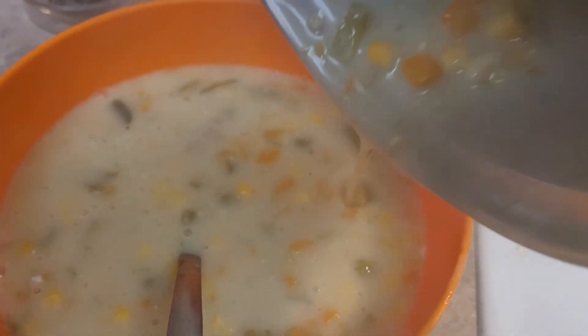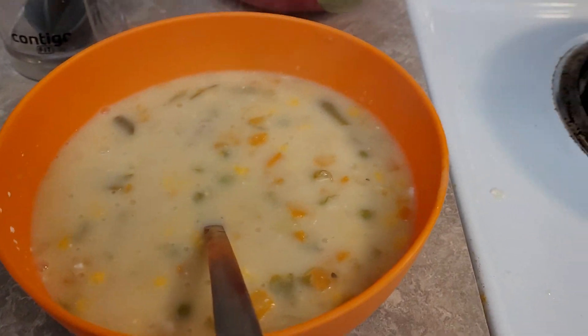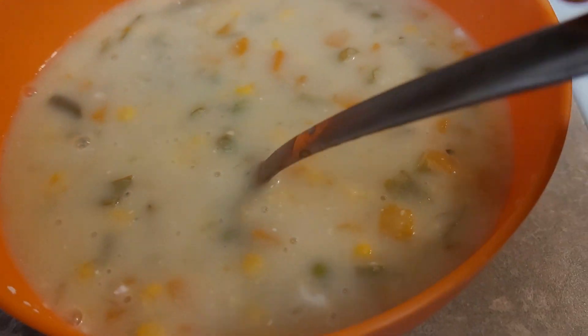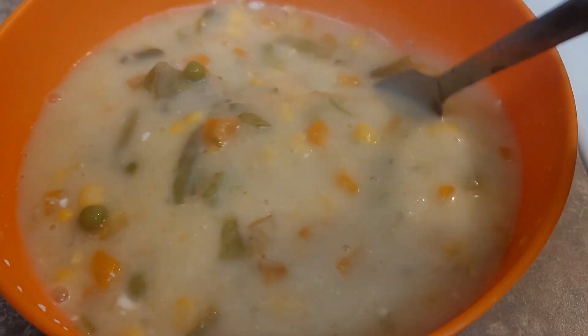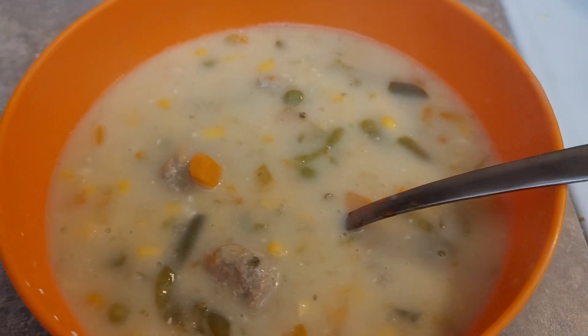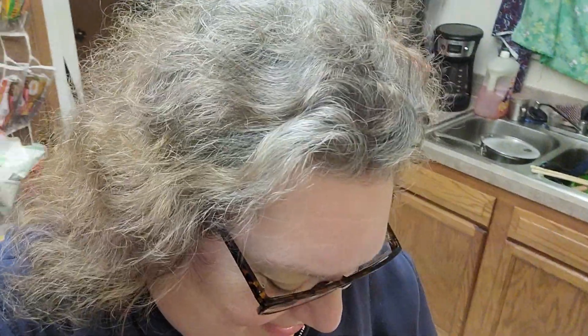Almost like a chowder type. I was just thinking, corn chowder — how about that? That looks so good. Maybe add some cheese. You can add crackers, breadcrumbs, croutons, some kind of good stuff. There we go.